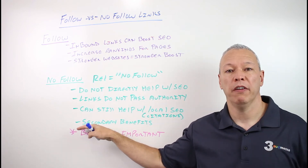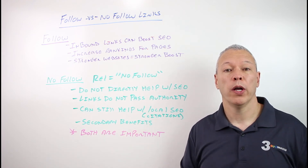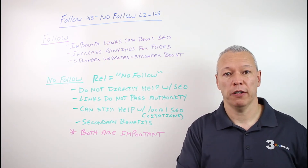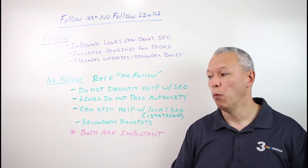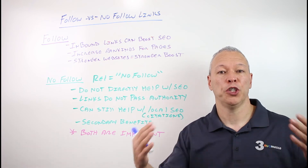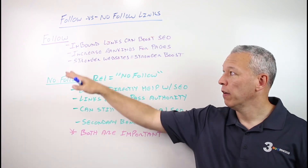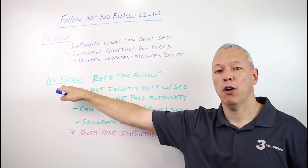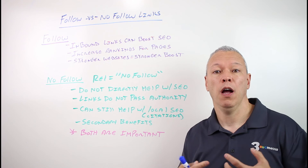Nofollow links also provide secondary benefits. While they're not a direct SEO benefit, having links in general — even if they're nofollow — will drive more traffic to your website, get more visitors to those pages, and lead to more social shares and more mentions of your business online. What I've found is the more traffic and shares you can get, the more likely people are to link back to that page just from the sheer exposure you're getting. So nofollow links do have secondary benefits.